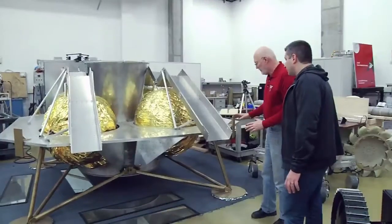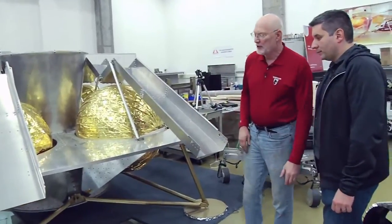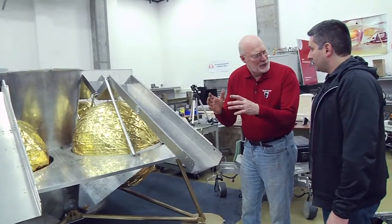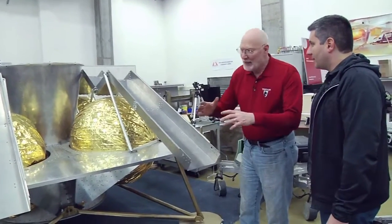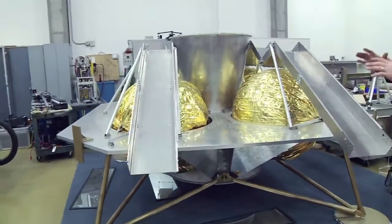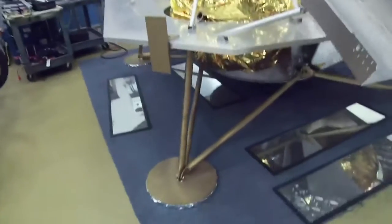Let's start with the lander. This is a structural deck that will be on the moon for eternity. Its central engine is a surplus from the shuttle program. And then smaller engines keep it balanced when it's going, and legs soften the energy when it lands and keep it from tipping.